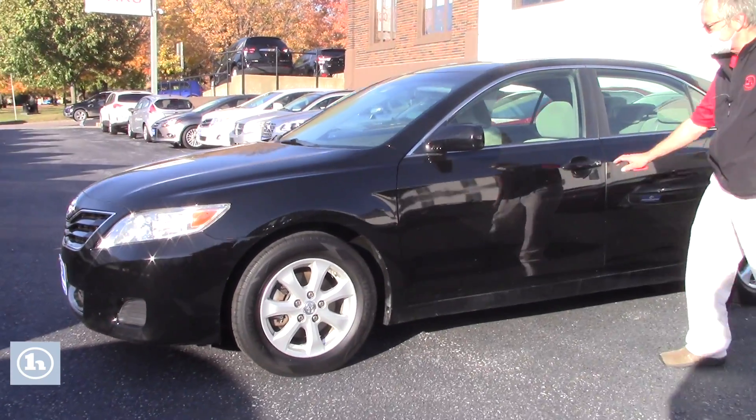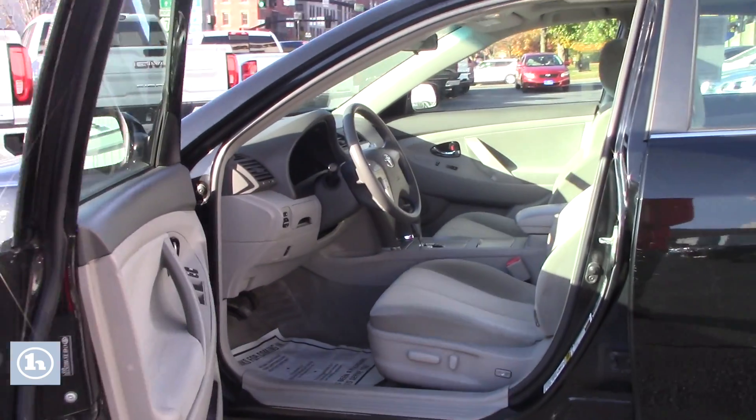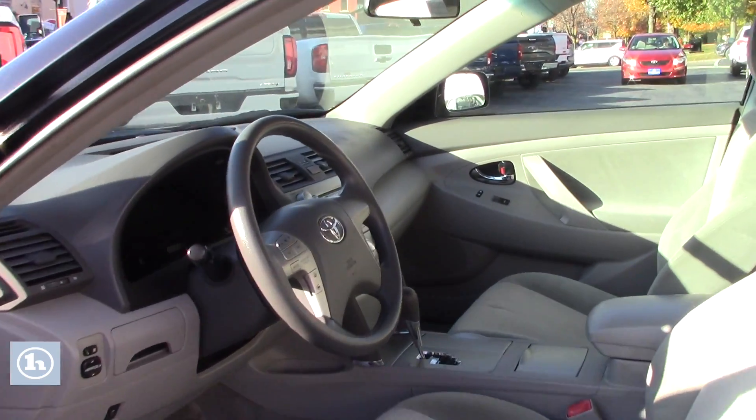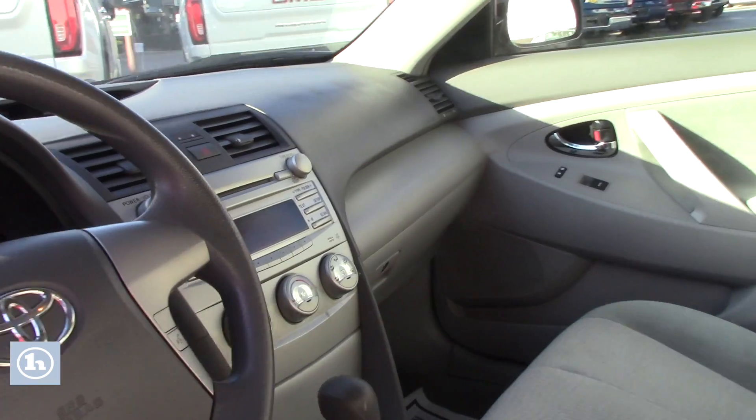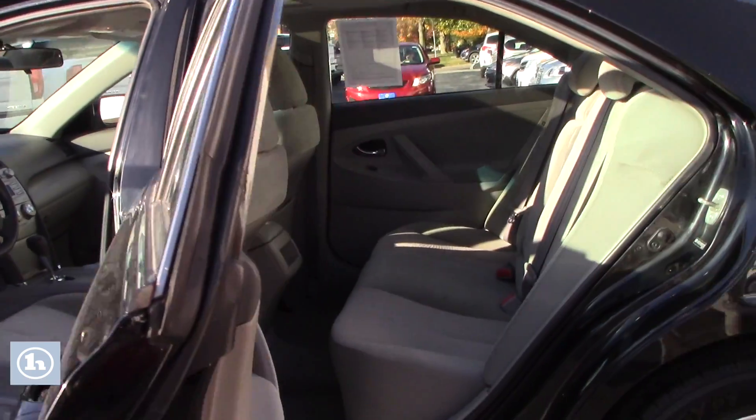This has got the chrome. It's sporty looking. It's very clean inside, automatic. Lots of room for all your friends. Look at how clean it is in the back.